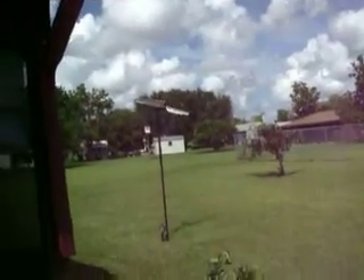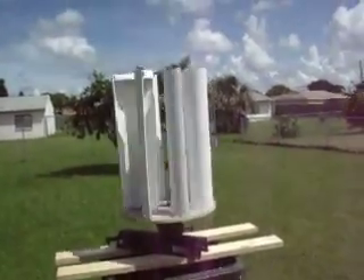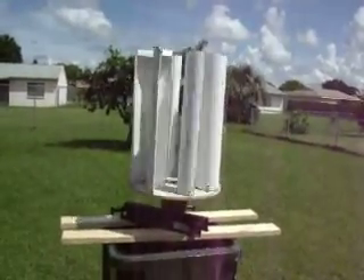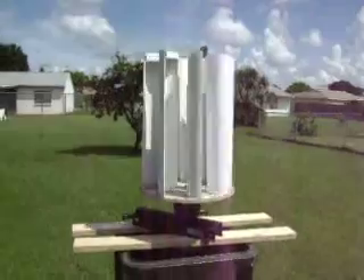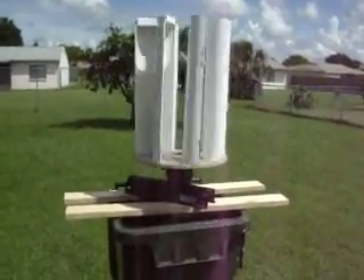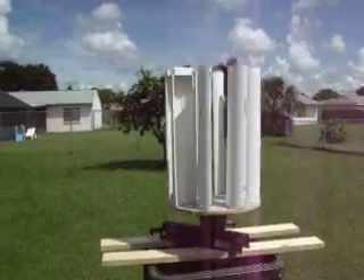And my wind generator ain't doing nothing. I got the rest of the pieces on here. I got to paint it and figure out where I'm going to put it and what I'm going to put on it. I might put my other wind generator motor. I might put my PMA motor. I'm just trying to figure things out, what I'm going to do.